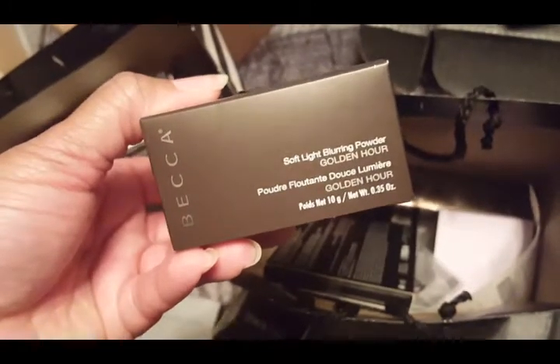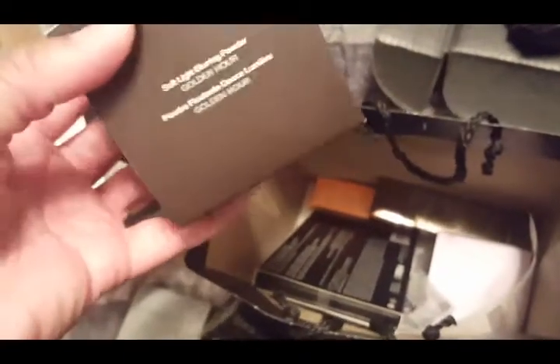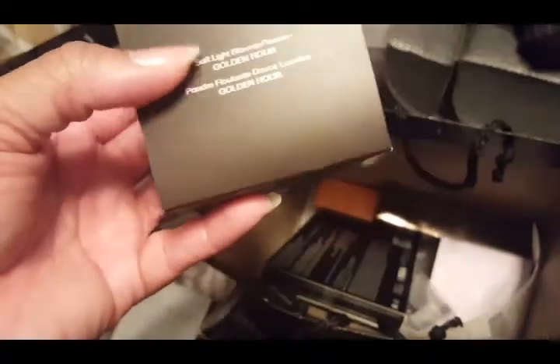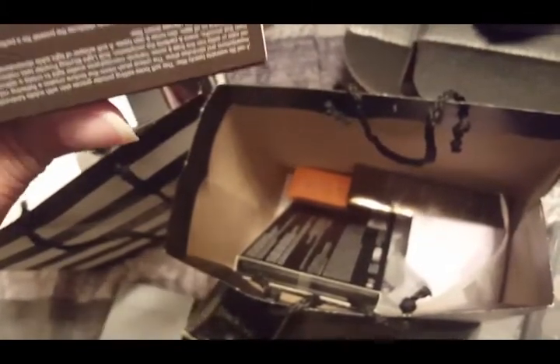Next is the BECCA Soft Light Blur and Powder in Golden Hour. I have this one now, and I also ordered the Laura Mercier Translucent Setting Powder in the new deep color — medium deep tan, deep, whatever it's called — so I wanted to try both of those. Then I picked up another powder yesterday from MAC that is from the Next to Nothing collection, and that one is also a finishing powder of sorts.